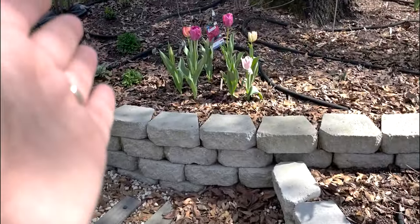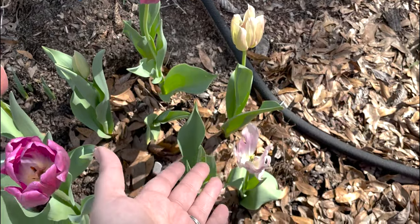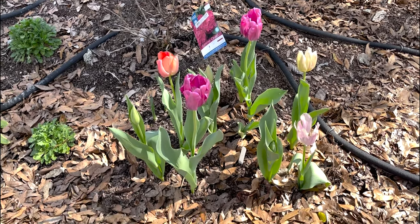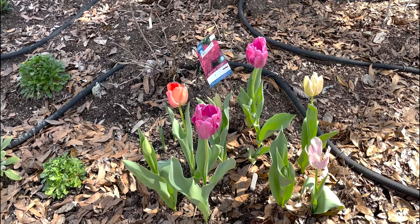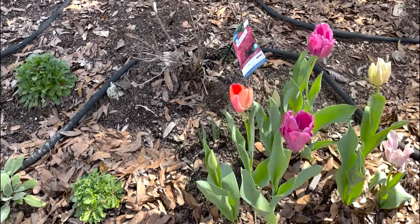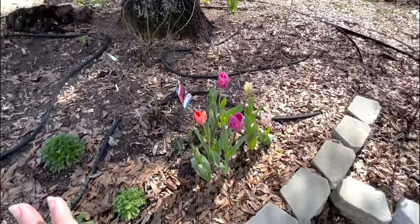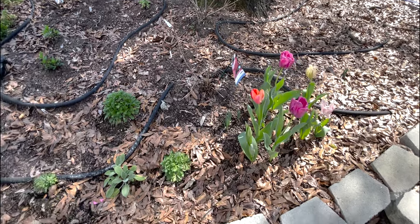Then our tulips — all of these are supposed to be a purple and pink tulip variety, but they are up and blooming and they have way more colors than they were supposed to. But they're beautiful; I am not complaining. These two purples were the first to bloom in the garden a week and a half ago, and they are still going strong. We also have daffodil bulbs coming up that I planted a couple of years ago — they did not come up last year, but they are coming up now. I planted 30 of them around this ring.